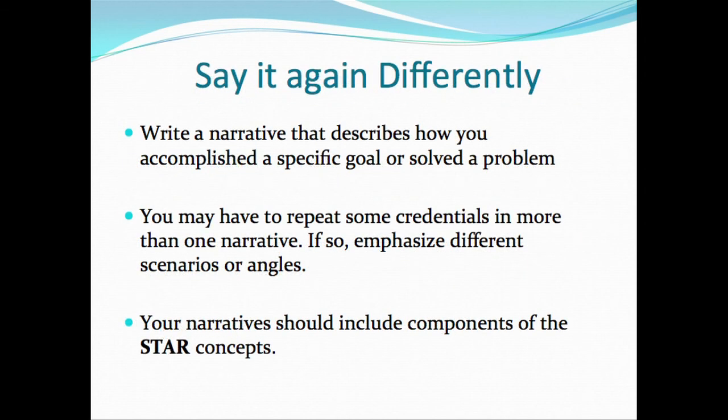If you're new to the workforce, you may have few accomplishments over time. However, if you're a seasoned employee, you may have several topics, projects, or achievements you can talk about. In your narrative, talk about a specific goal and a problem that you solved. It's okay to use one example or one project, but talk about the different parts of that job as they relate to the KSA you're responding to.